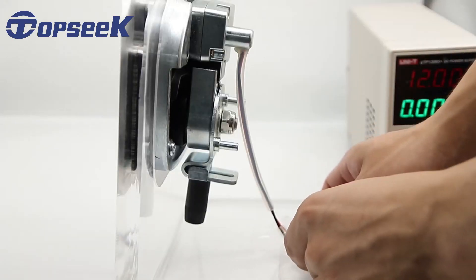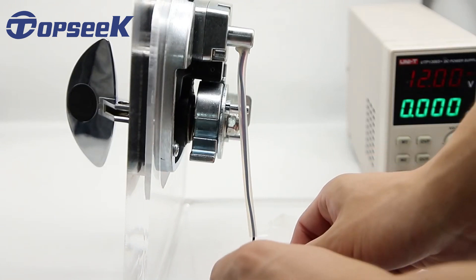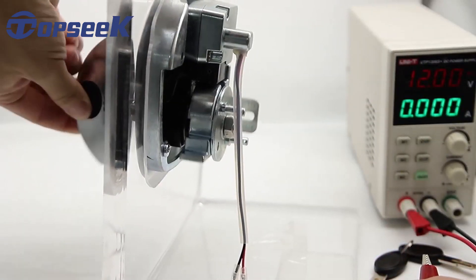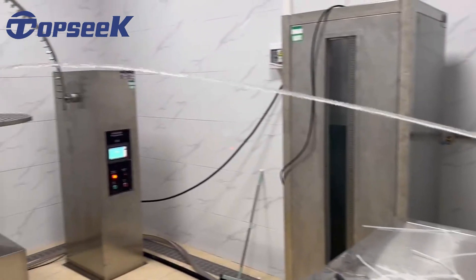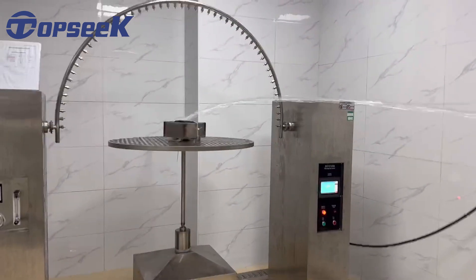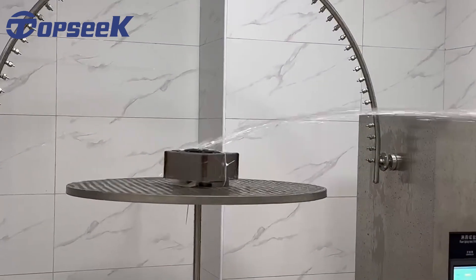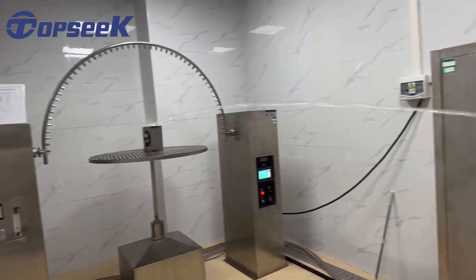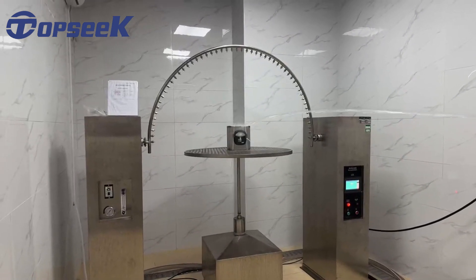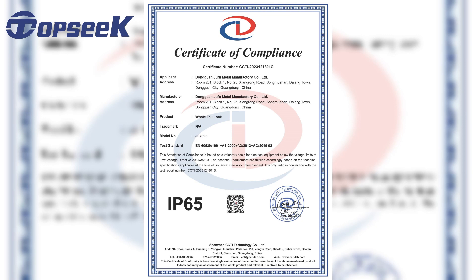We have also made IP65 testing on our products at other institutions. We tested the product for water resistance in both horizontal and vertical directions. This is the certificate that our products passed the waterproof test.